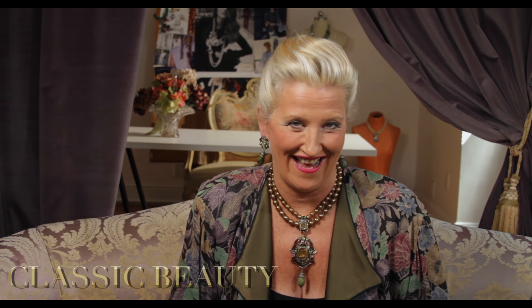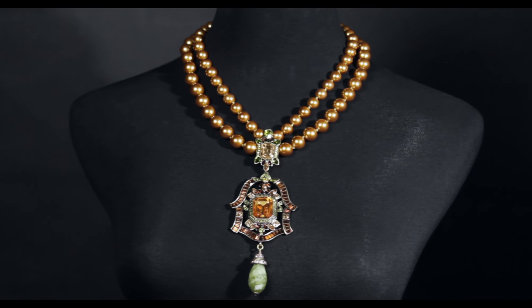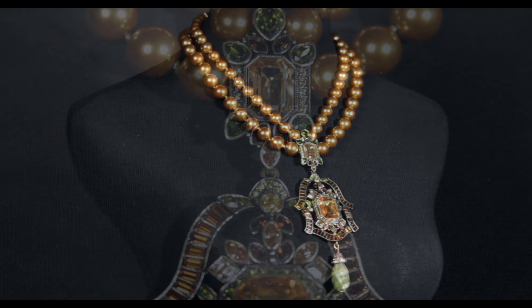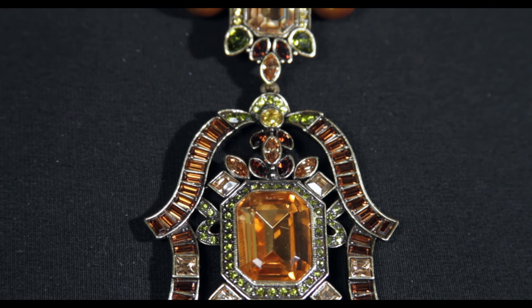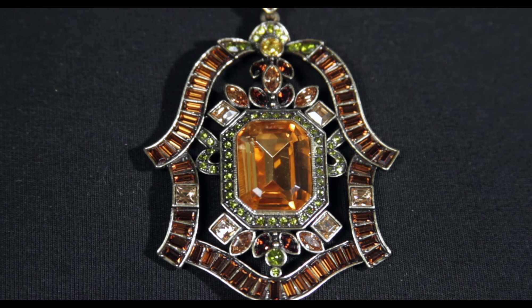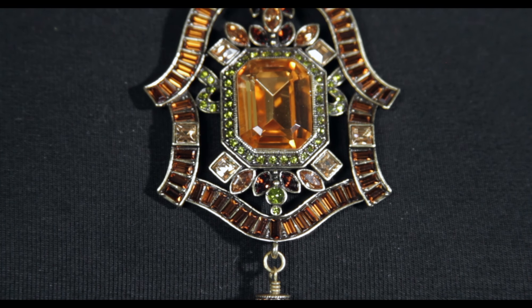I know you're just gonna love this classic beauty. The double strand of beautiful golden pearls leads to this magnificent frame of beautiful baguettes, and of course that fancy cut topaz right in the center, leading down to this briolette of green agate. What a combination of colors — the gold, all of those beautiful autumn colors and hints of green.